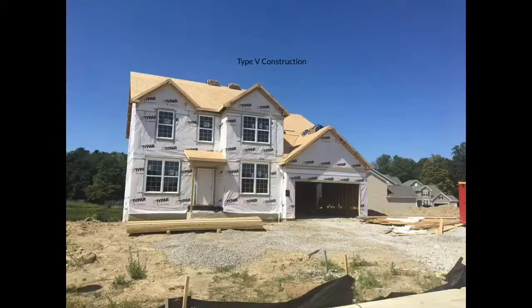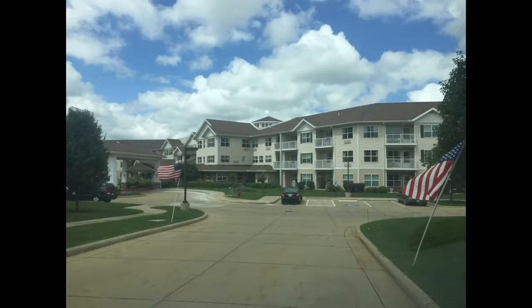This is an example of a Type 5 lightweight construction home. Some things that might clue you in: first, the location in the city — if you know where it's located, you know what type of construction it is. You can also tell by the shape of the building. Older homes typically didn't look like this, and a lot didn't have attached garages — not that all attached-garage homes are lightweight, but it's something to notice with a quick glance.